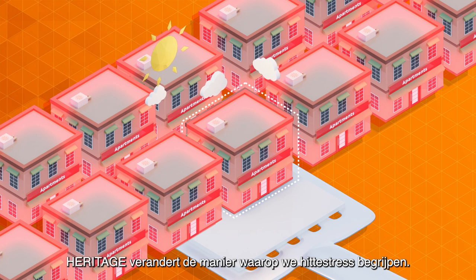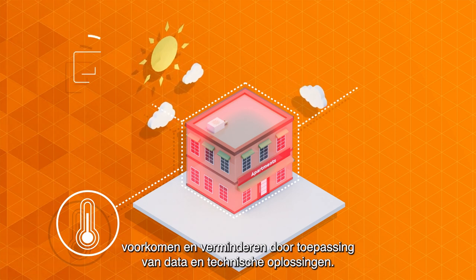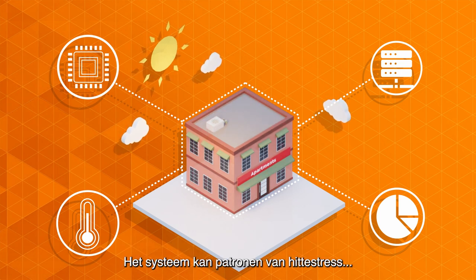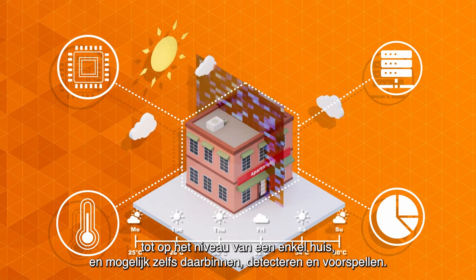Heritage is changing the ways we understand heat stress. It develops a system that can detect, prevent and reduce heat stress by applying data and technical solutions. This system will detect and forecast patterns of heat stress to the level of a single house and even at sub-house level.